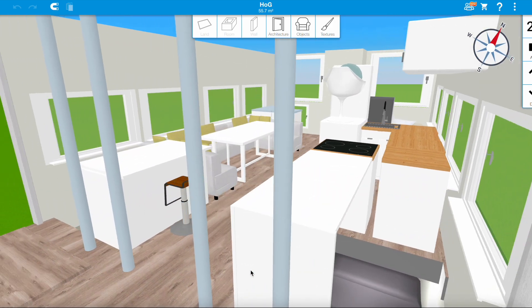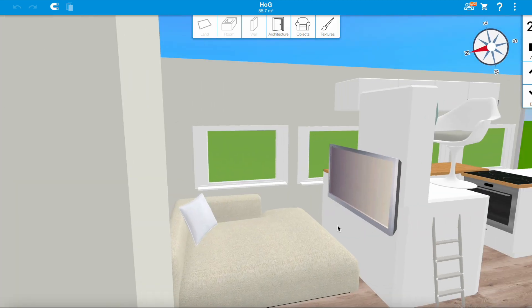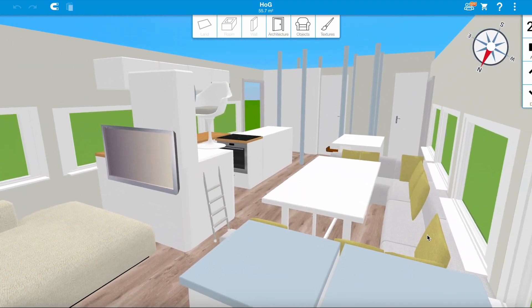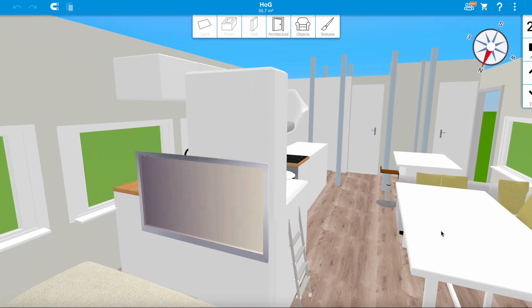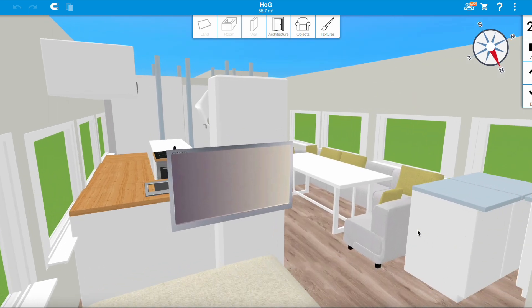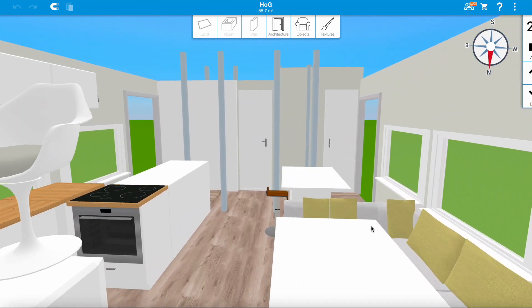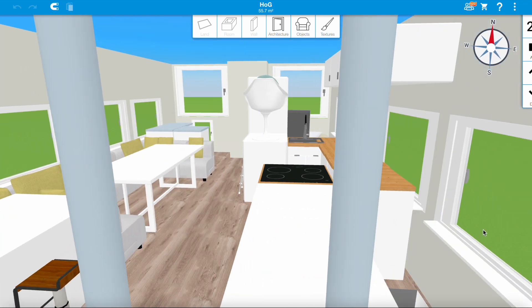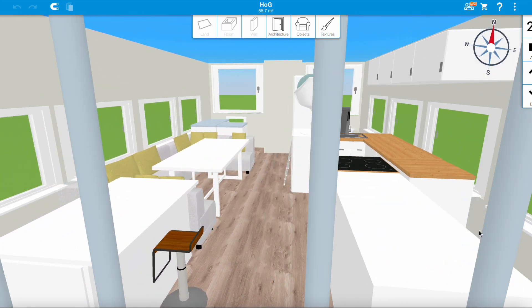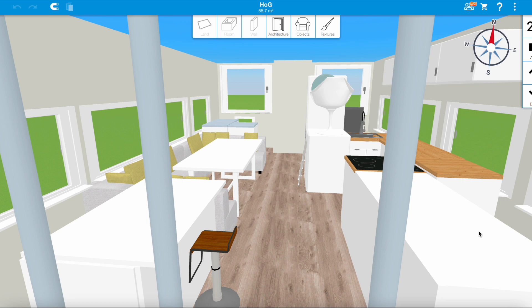That concludes my little virtual boat tour. I hope you understand a bit more what I'm planning. I'm very open for all your questions, comments, and all you boating people telling me what terrible mistakes I've made here — still open for planning, and it's very cheap to change a virtual model. Let me know what you think, make sure to subscribe if you haven't already, and see you next time — thanks for watching.